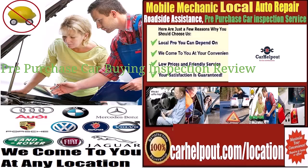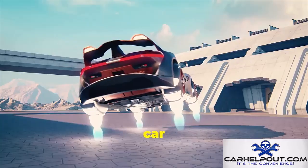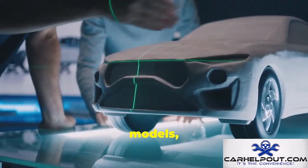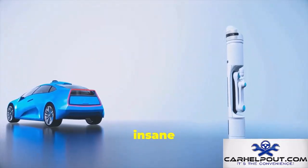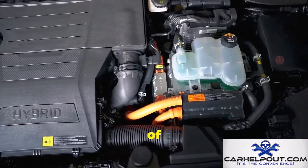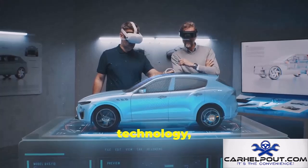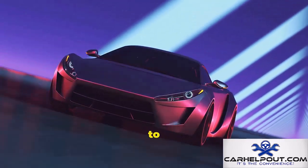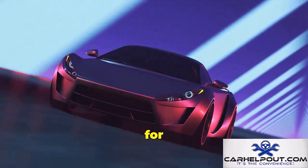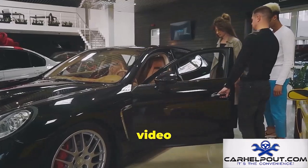Welcome to carhelpout.com — your way to get a mobile mechanic to come to you. Today we're diving head first into the exciting world of 2025 car designs. We're not just looking at new models; we're talking about cars that are going to redefine driving, from sleek electric vehicles with insane range to powerful hybrids. Buckle up for the top 21 new car designs for 2025. Let's get started.